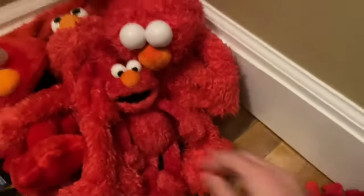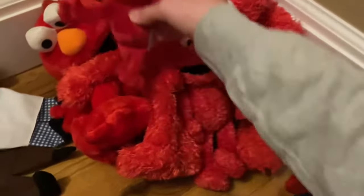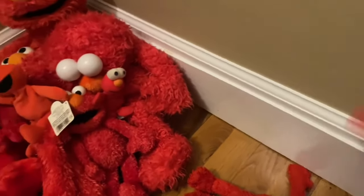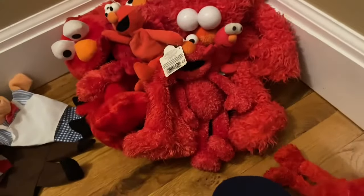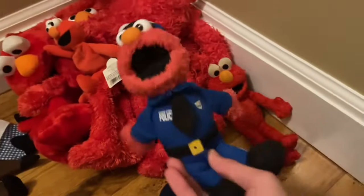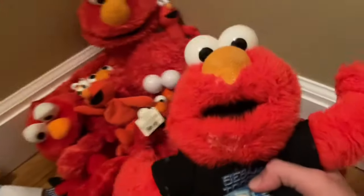We also have a full body Gund Elmo puppet, a Sesame Place Elmo plush, Kellogg's mini beans Elmo plush, Gund mini Elmo plush, Applause mini Elmo plush, Applause full body Elmo plush, and the Hasbro Playschool Elmo plush.